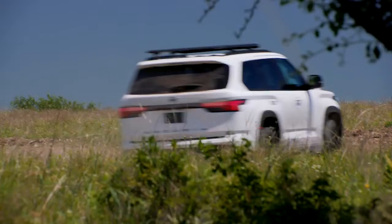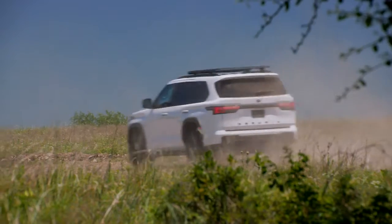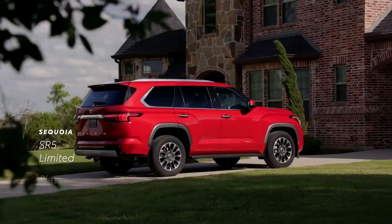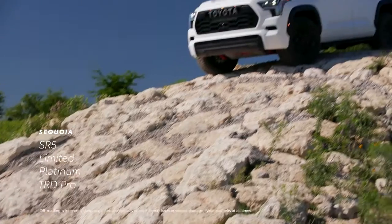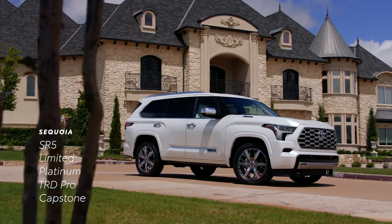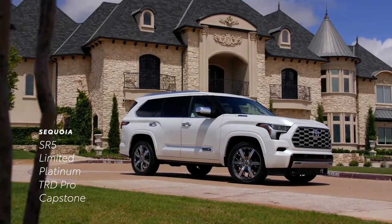For 2023, Sequoia arrives in five unique grades with a lineup that includes SR5, Limited, Platinum, the adventure-focused TRD Pro, and the new Capstone, which is the most luxurious Sequoia to date.